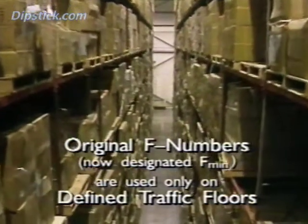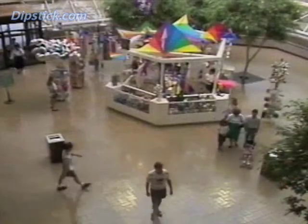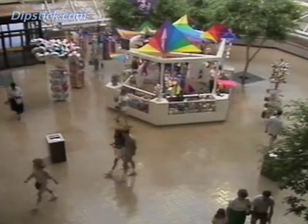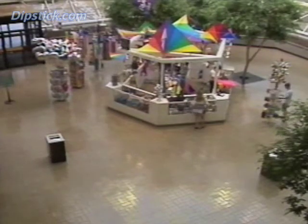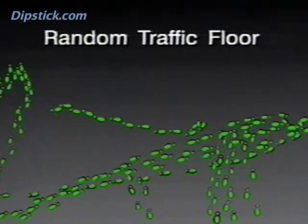These slabs became known as defined traffic floors. But in 99% of commercial and industrial buildings, traffic patterns are not restricted. Vehicles and pedestrians might travel any one of an infinite number of possible paths across the floor. This kind of floor is called a random traffic floor. And since the profilograph obviously could not measure every possible path, a second system of measurement was required.